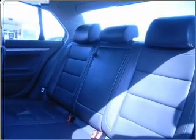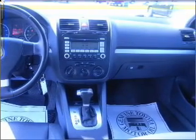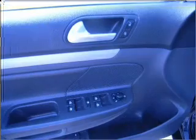Air conditioning, power door locks, power windows, power steering, cruise control, power mirrors, an alarm system, an AM-FM stereo with a CD player, and an adjustable tilted steering wheel.